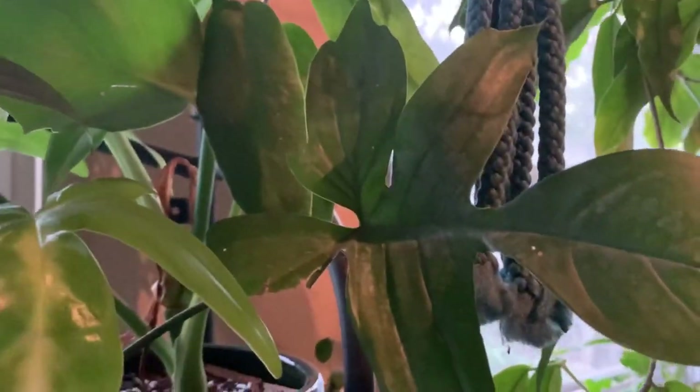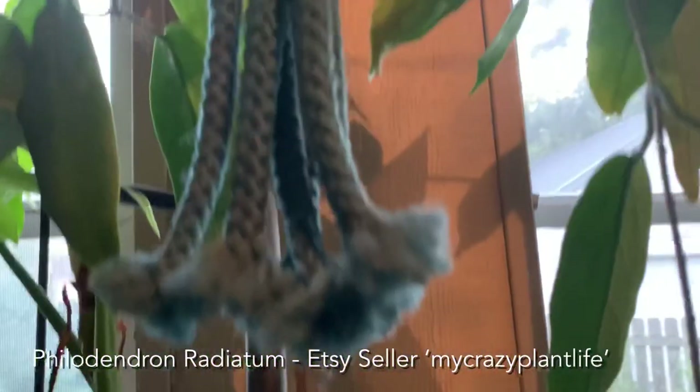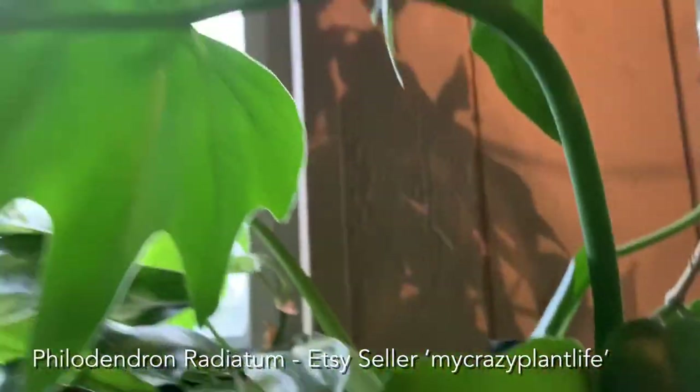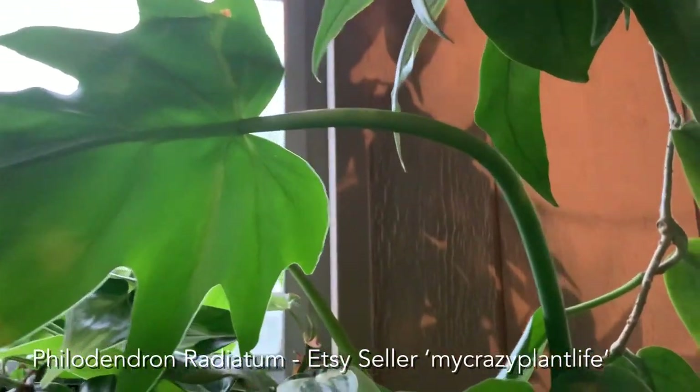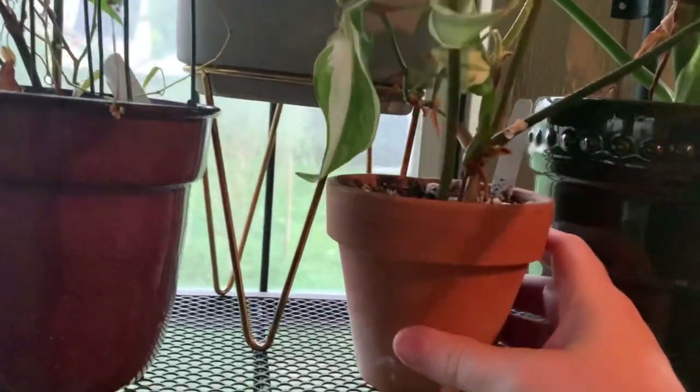Up here we've got a philodendron — that guy's trying to photobomb. I don't remember what he is, I'll figure it out and put the name on screen. This is one of my florida beauty philodendron form — I think I showed him before. He's moved around since then because my table changed.